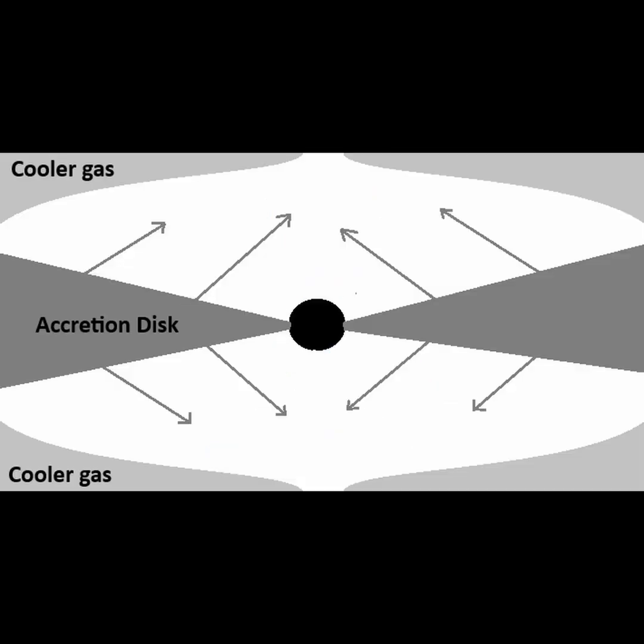There can also be a cooler cloud of gas surrounding the hotter accretion disk. The cooler gas cloud blows up like a bubble due to the hotter gases from the spinning accretion disk. This bubble inflates, but holes in the top and bottom form to expel the hotter gases out.